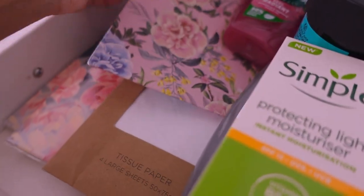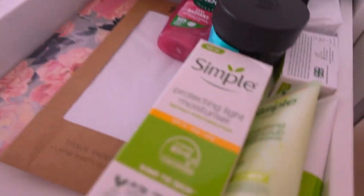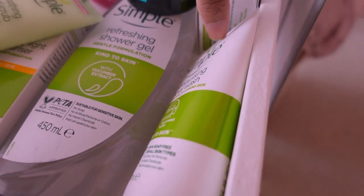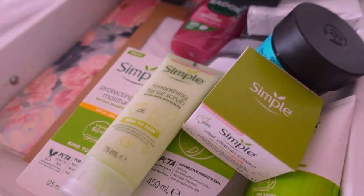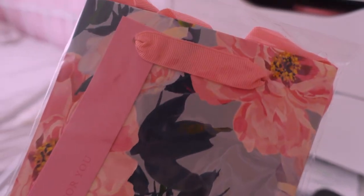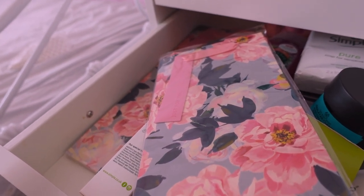She likes simple skincare, so I got her some Simple brand stuff — a moisturiser, a face scrub, a face wash, and a face cream — all going into this little bag. I also got her two Simple socks and some white tissue paper. I've also got some pretty gift bags here for drinks. Her wine is at work — she's getting a wine for her birthday and a wine for Christmas because she loves her red wine. For one of my other work colleagues, I've got him a bottle of vodka and also some earrings that he wanted.